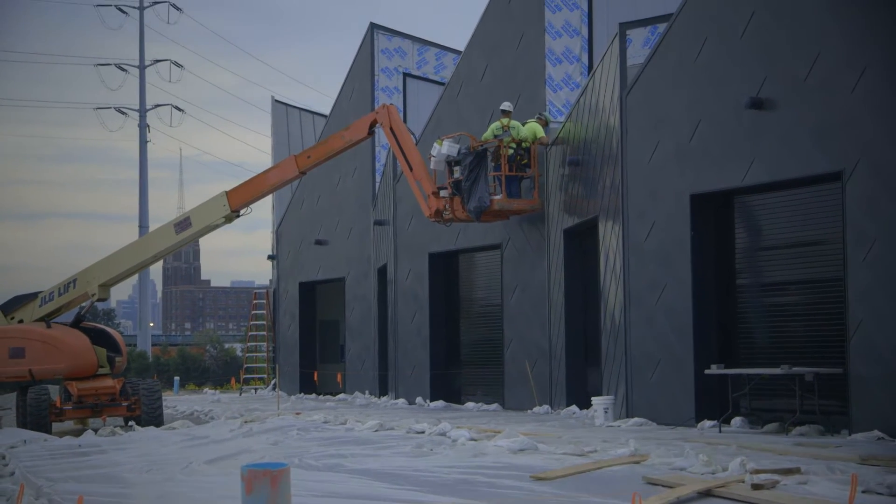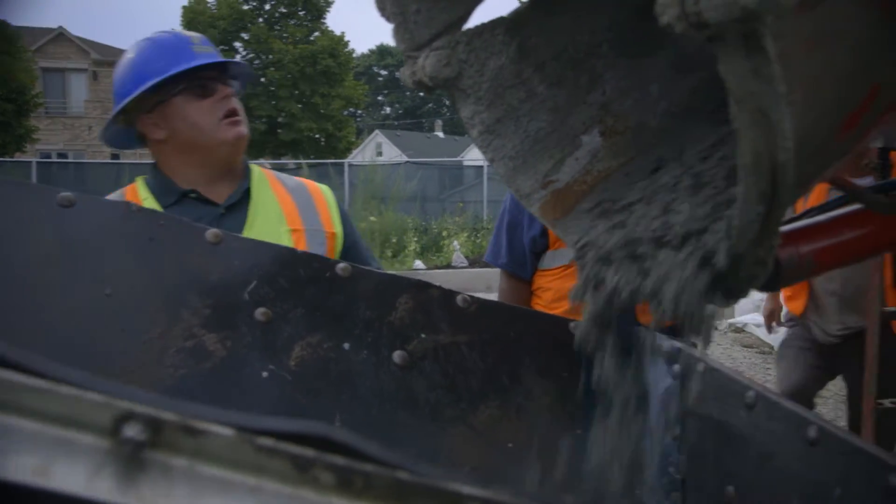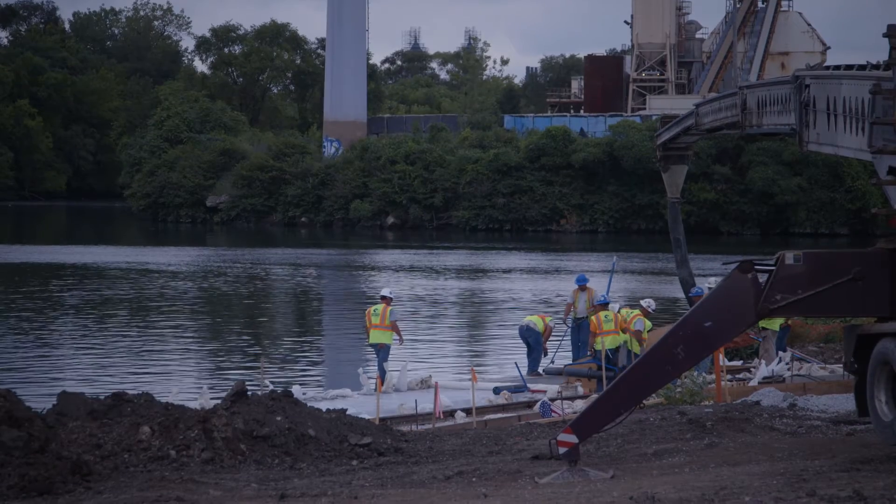What was important to the park district is that you install applications like this in ways that are going to last. Permeable concrete is one that really allows you to do a lot in places that need a durable surface.